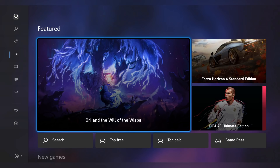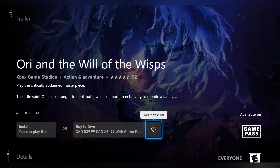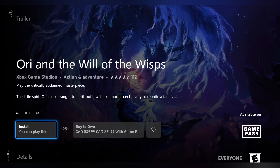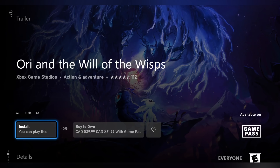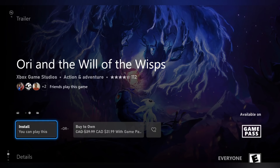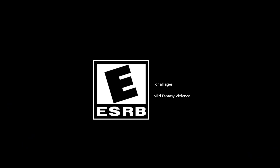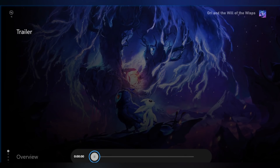Let's go to a game like Ori and the Will of the Wisps instead, and you'll notice that some things are a little bit different here. I own the game so I can install it. I can also buy it to own it or add it to my wishlist. And in the bottom right-hand corner, I'll also see a badge that this game is available on Xbox Game Pass — this badge will show up for any game that you can install through that service, assuming you have a subscription. Additionally, you can use the left and right bumper on this landing page to look at a list of some of your friends who have played this game. You can also scroll up to see the trailer, however I wasn't able to get any of the trailers to work.